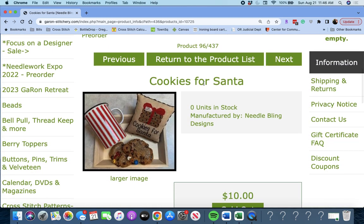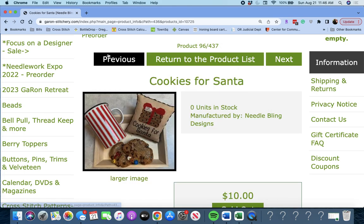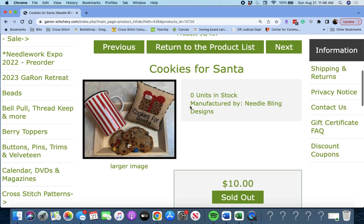Next up is 'Cookies for Santa' by Needle Bling Designs. I'm assuming you don't actually get cookies with it, but you get this cute piece. I want cookies now.